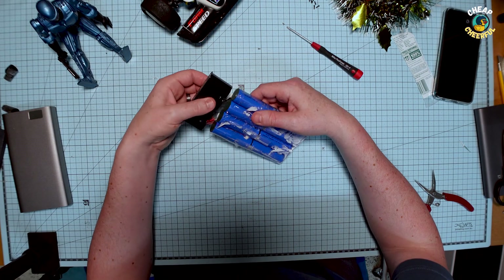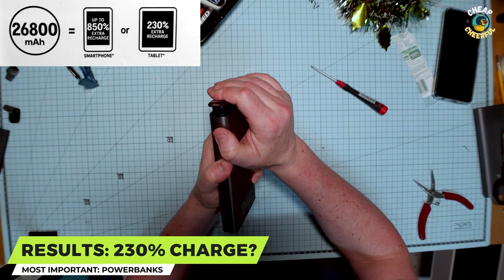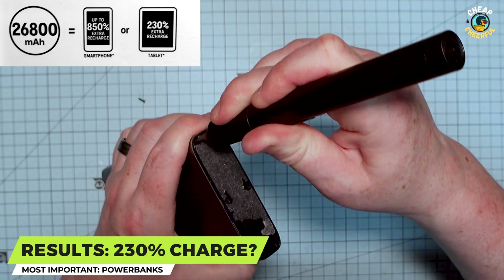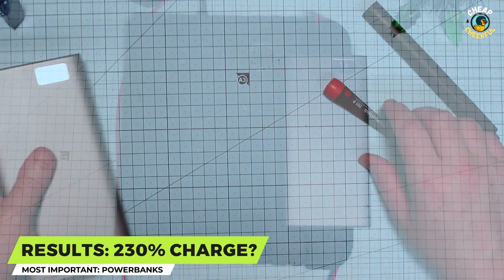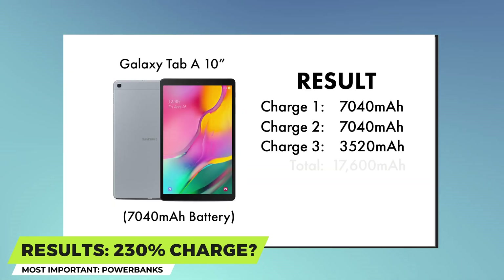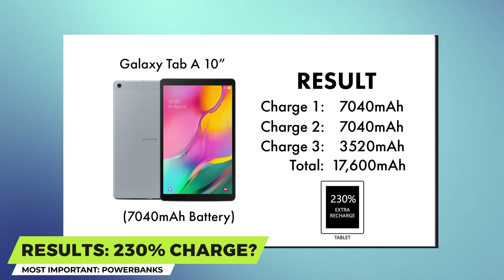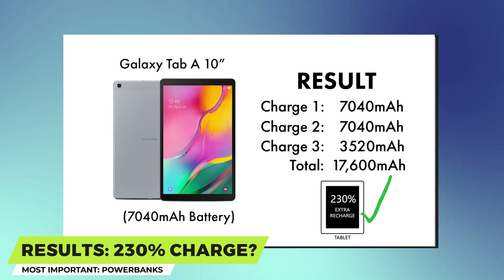So finally, do their claims on the packaging stack up? Charging a full-size 10-inch tablet 2.3 times based on an iPad Air 2? Well, from my own testing — yes. I was able to deliver a full charge to my son's Samsung 10-inch tablet about two and a half times. It's very similar in capacity to the iPad Air 2, so turns out they're telling the truth.